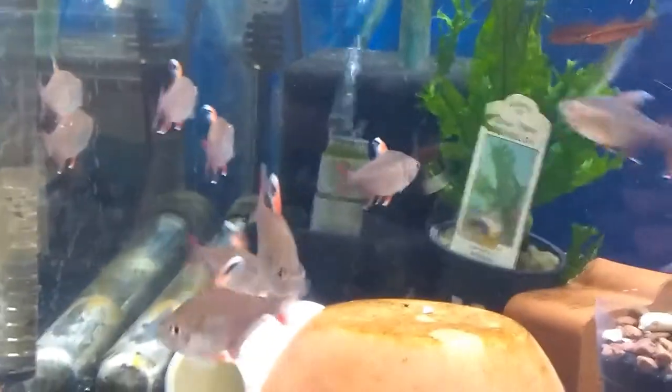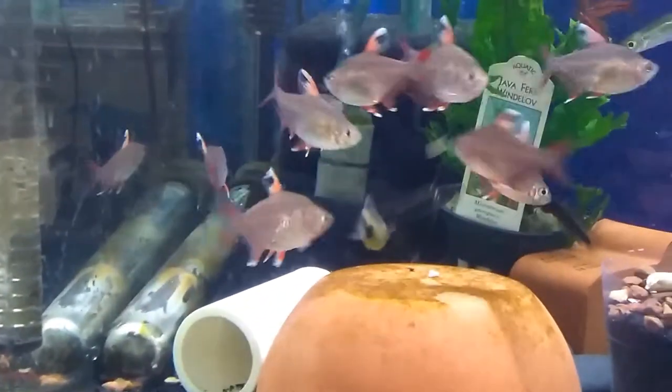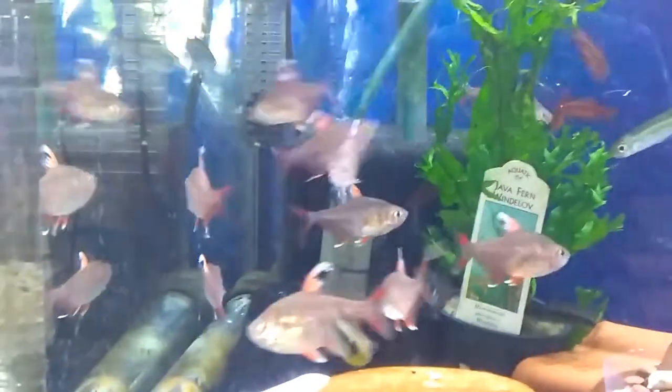You see the guys back there? Those are called Copeland Tetras. They are related to Rosy Tetras and Bentosi and all these guys.